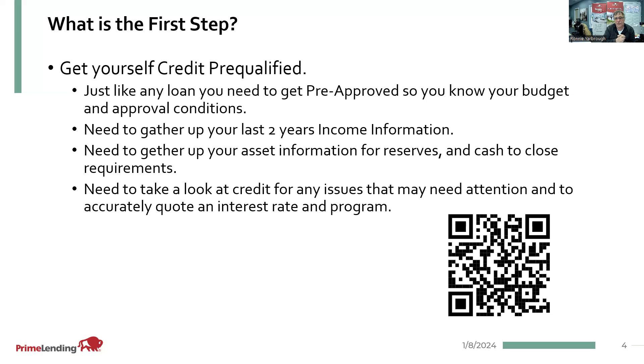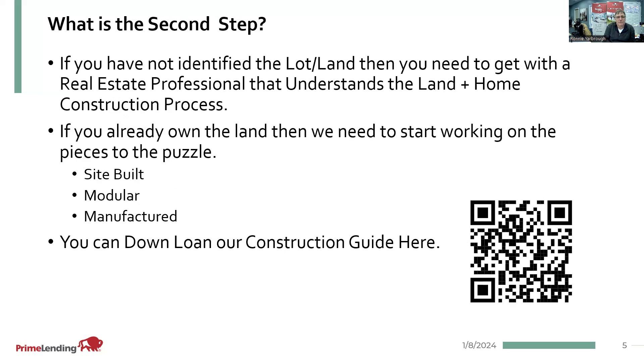Need to take a look at your credit to make sure that there's nothing that needs attention. Since this is a construction perm one-time close, you're only closing one time, and you have your permanent loan in place as soon as the project is complete. We do have to do a little more due diligence during the credit file part to make sure that you will hopefully have a job and everything remains the same at the time of completion. The second step: if you have not identified the lot or land, you need to get with a real estate professional that understands the land plus home construction process. I'm more than happy to educate a real estate professional you're working with if I'm not already working with them.